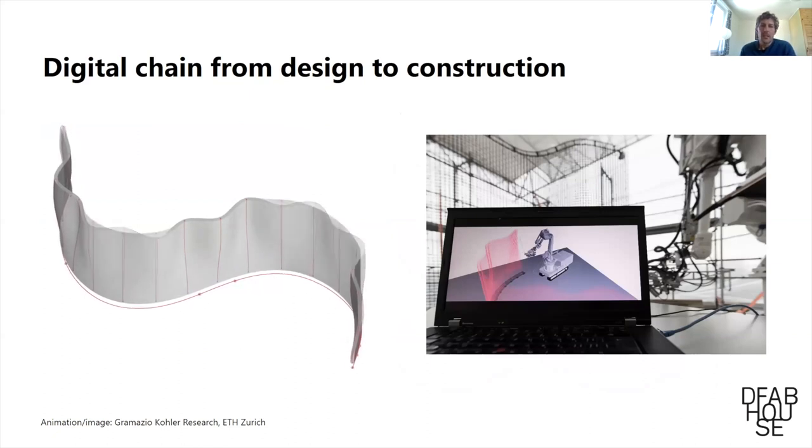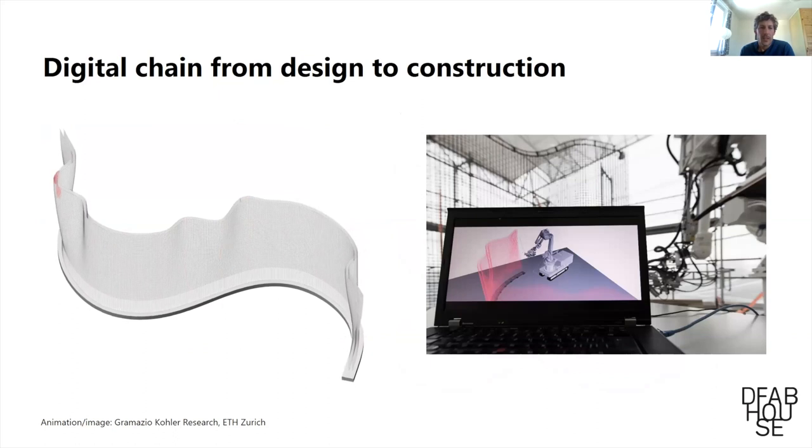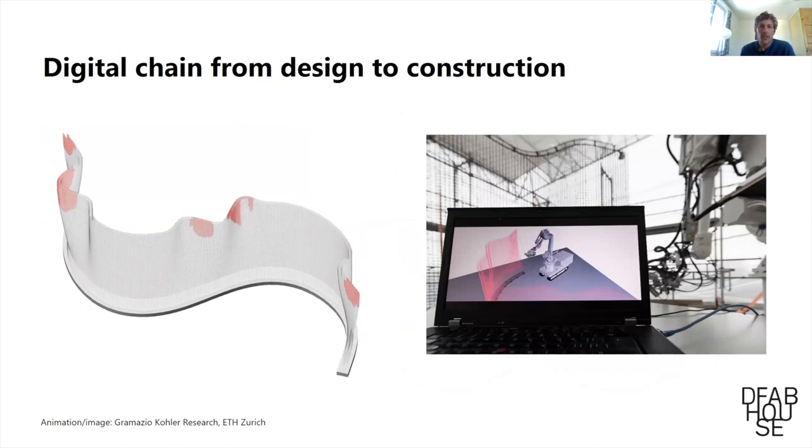The system was integrated from the first design steps. Software developed in-house by the researchers gives feedback to the designer about what geometry would be feasible — for example, red zones appear if the geometry conflicts with the constraints of the fabrication tool. The whole thing is driven from a model, and a simulation can be run ahead of time. The robot then executes exactly this pre-programmed sequence.